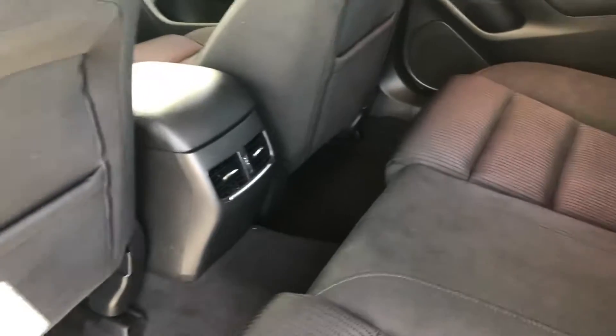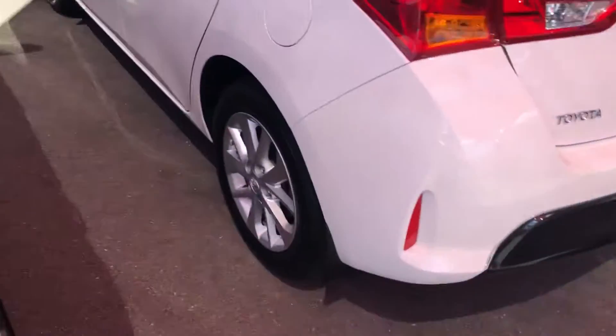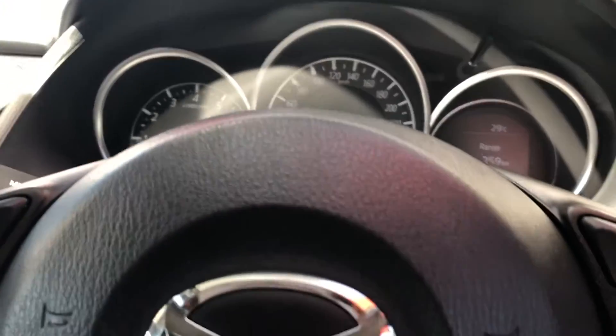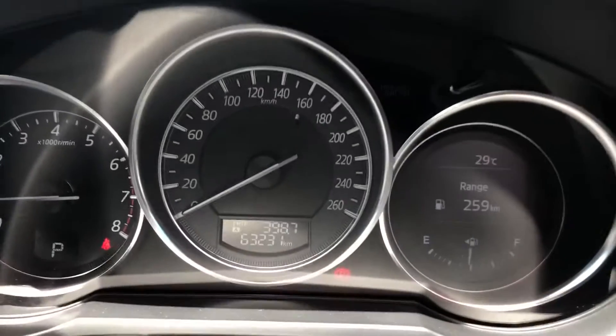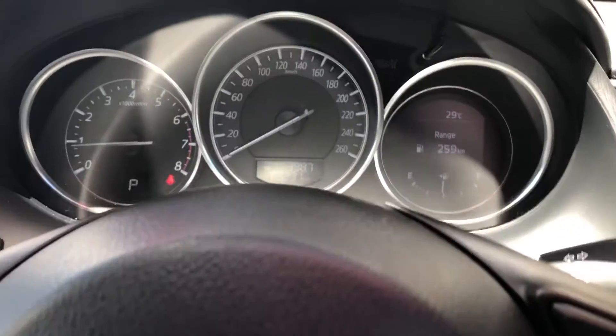Let's have a look at the second row of seats — I'll just pop them up. Air conditioning control is in the rear. Nice and tidy through the second row of seats. We'll jump in the cockpit now. As you can hear, the air con's on and it's nice and cold. I'll turn down the fan speed. As you can see, 63,231 kilometres are currently on the odometer.